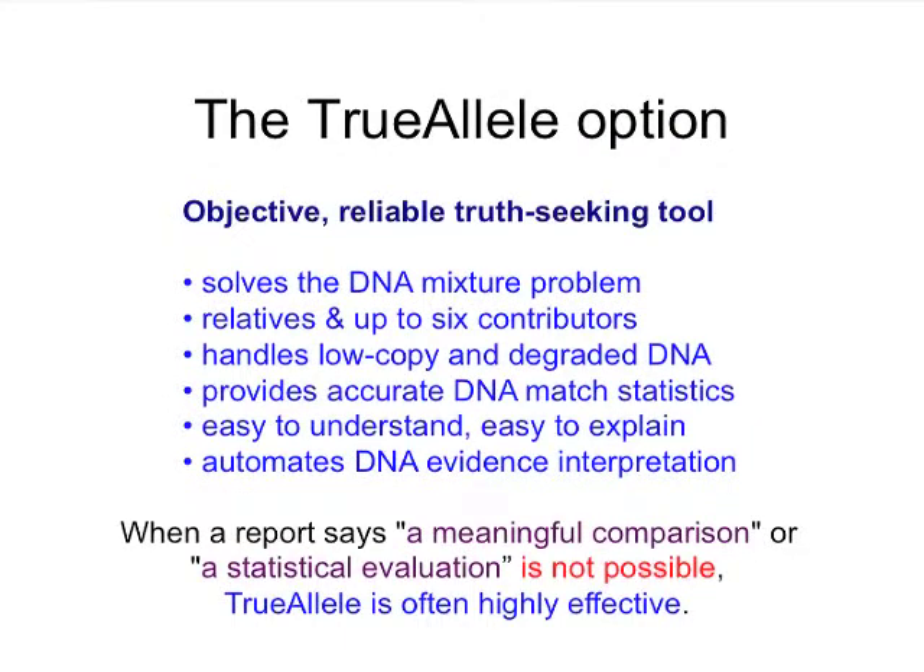So what do we learn from this? TrueAllele is an objective, reliable, truth-seeking tool. It's a computer system that automatically interprets DNA mixtures, low-level DNA, and so on, without any human intervention once it starts solving. It solves the mixture problem; it can handle relatives. We've done cases with five relatives, up to six contributors, low-copy, degraded DNA. Its goal is to provide accurate DNA statistics. If you speak with the many prosecutors, police, and defense attorneys we've worked with, after an hour or two it's very easy to understand, and juries find it easy to understand and easy to explain.